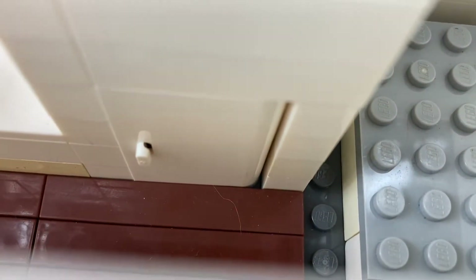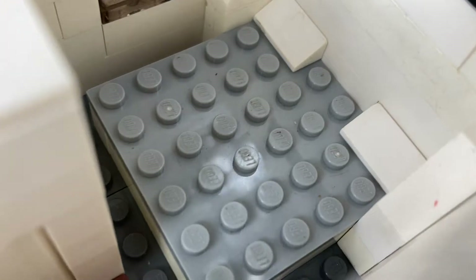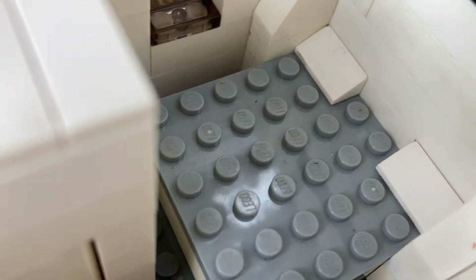Starting in the front entryway, we see we have a little bathroom. Moving on to the right, we do have a nice queen-size bed in the front of the toy hauler.